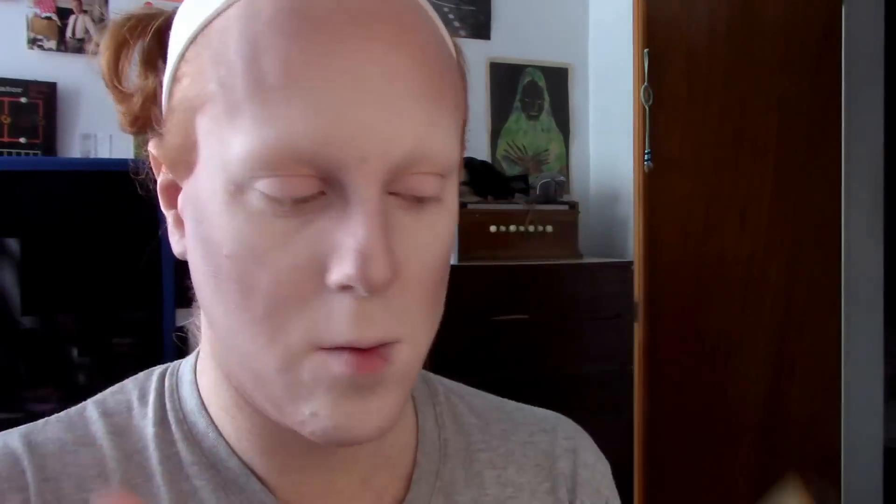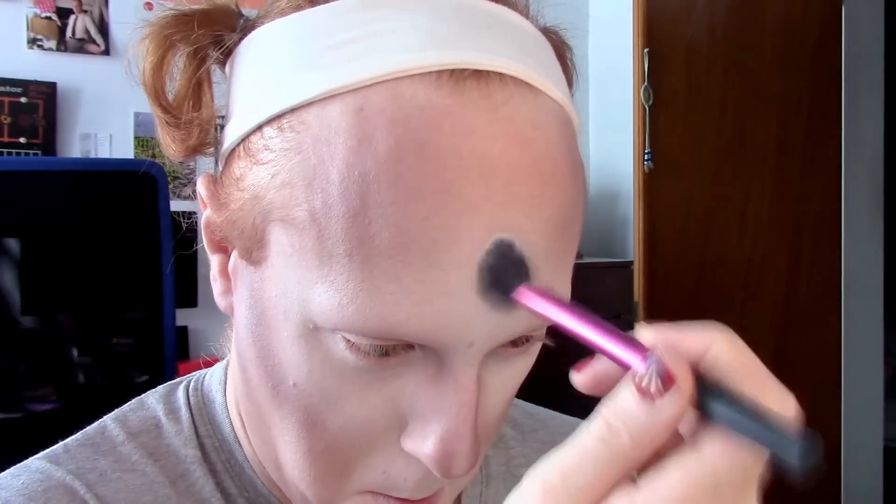Then I'm taking the bright white highlight shade from that same palette, placing it on the fronts of my cheekbones, the tops of my cheekbones, the center of my forehead, and the tip of my nose.